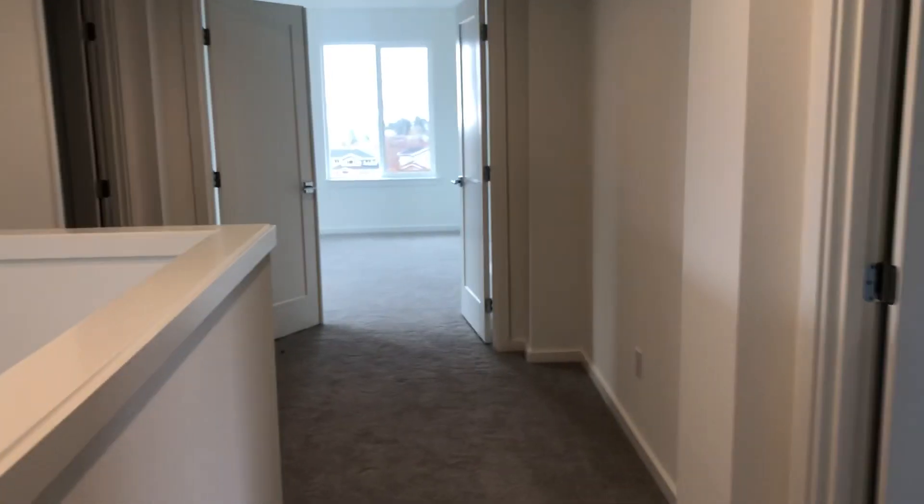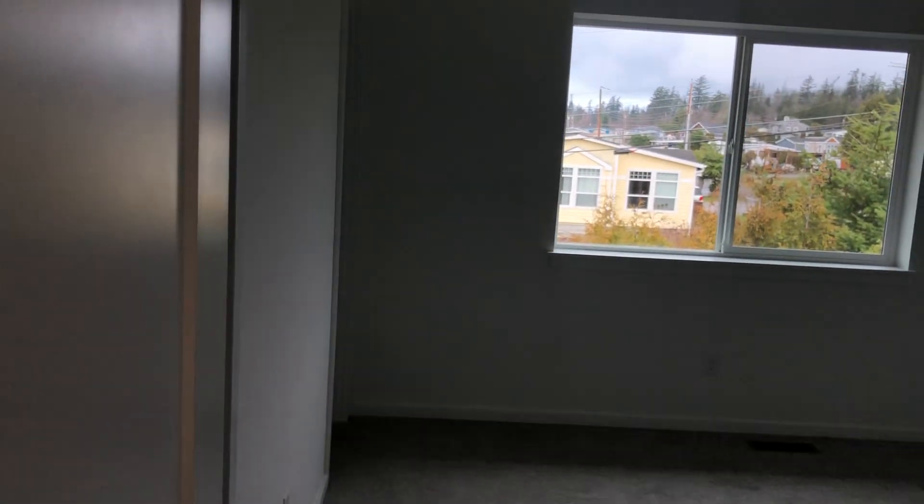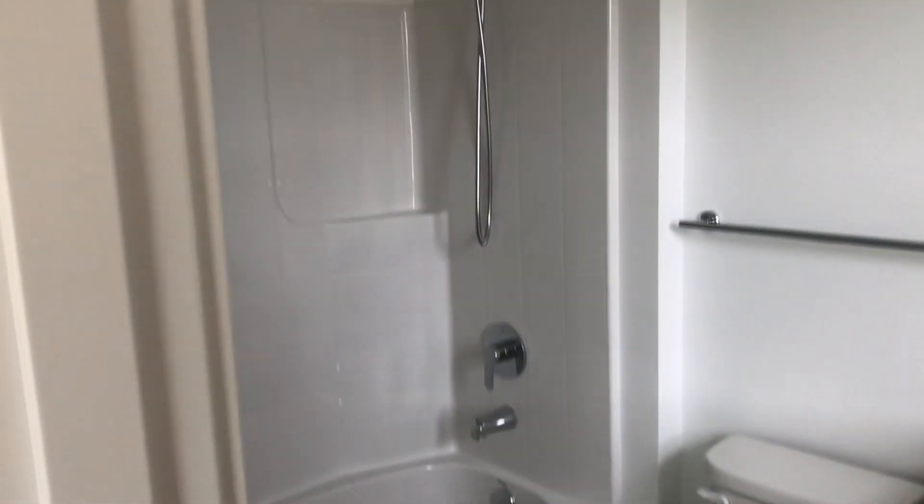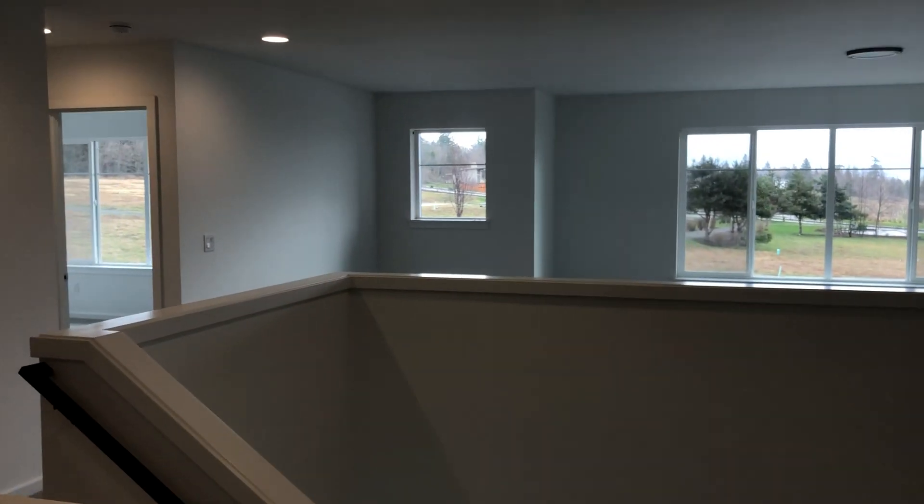Now we're going to bedroom number three. Bedroom number three also has a bathroom in it — a three-quarter bath. Actually, this one's beautiful because it has a toilet, tub, and sink. It's a little private bathroom, and of course a walk-in closet. The openness of this particular plan is amazing.